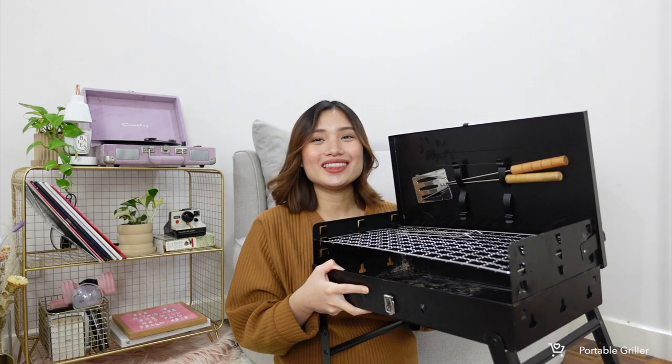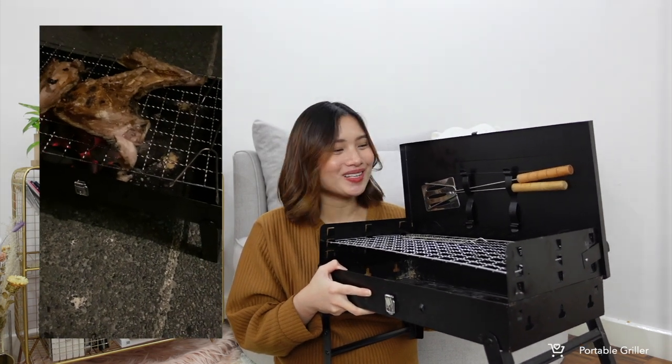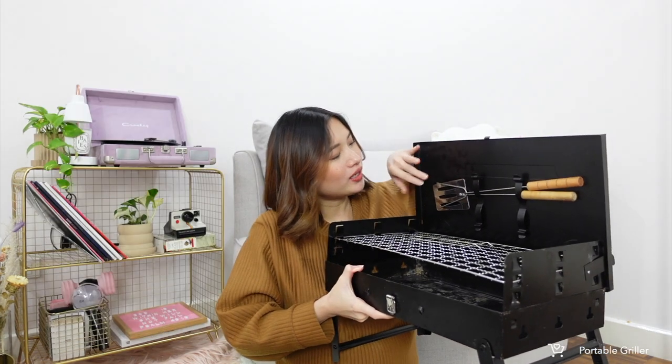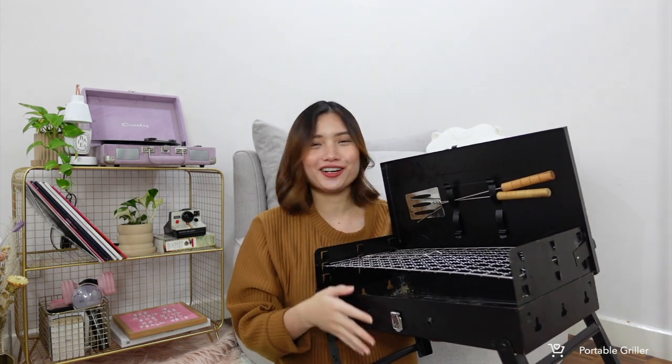Another product you can bring to picnics and family getaways is this desktop barbecue griller. It's portable because it folds, so you can take it to family get-togethers or trips. It comes with two cutleries, and it's very easy to assemble — just add charcoal and your barbecue or fish and you're good to go.